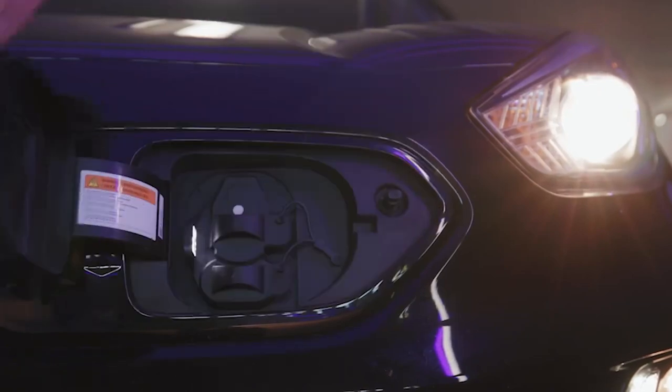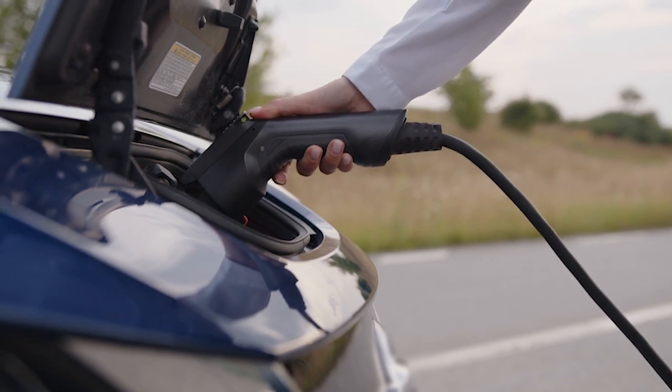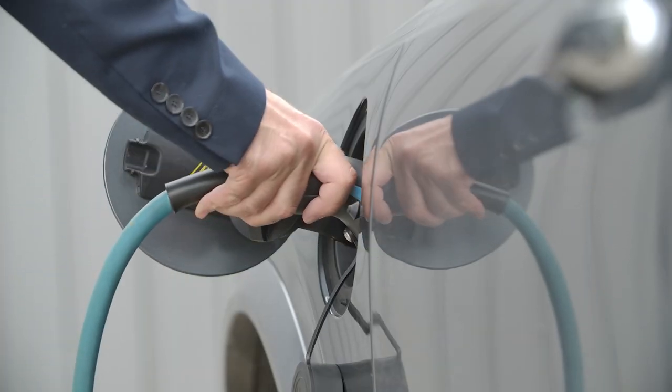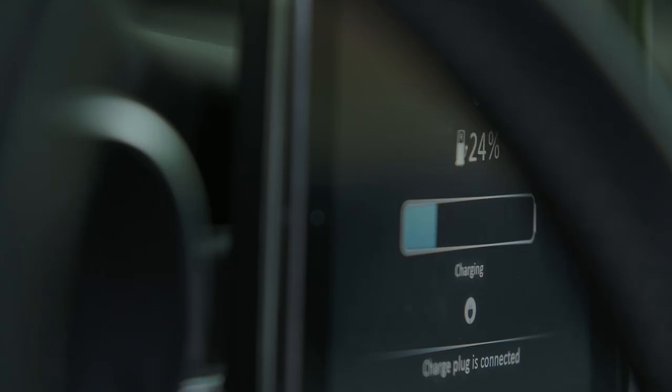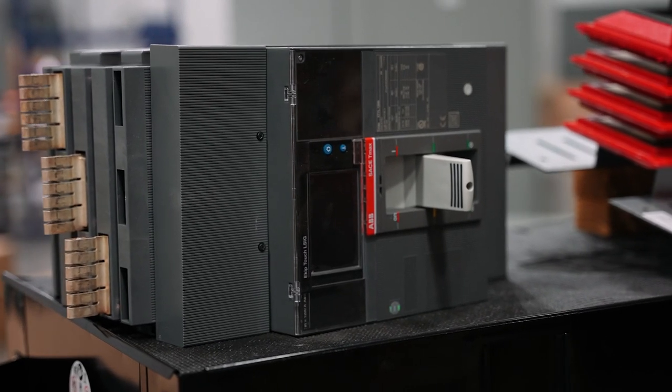Right now, following COVID, we've had huge issues with infrastructure for electrical projects, and we're here to help. Here at Lone Star, we've got the 'we make it happen' attitude, and we can provide everything you need for your project from the utility service all the way up to the plug, and that includes the switchgear and the electrical infrastructure that's critical for every EV charging project.